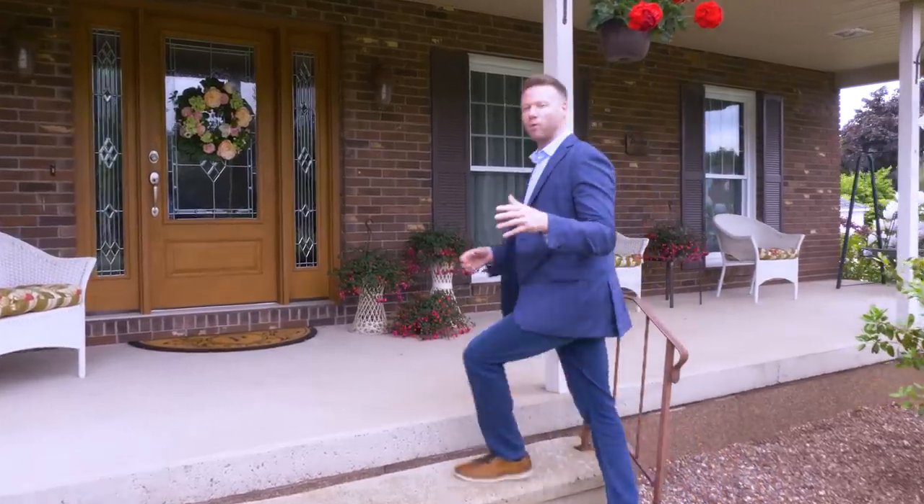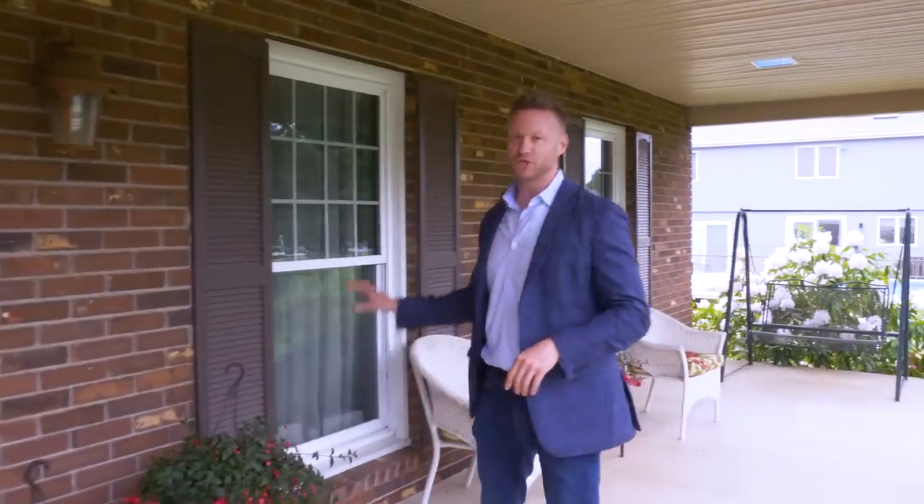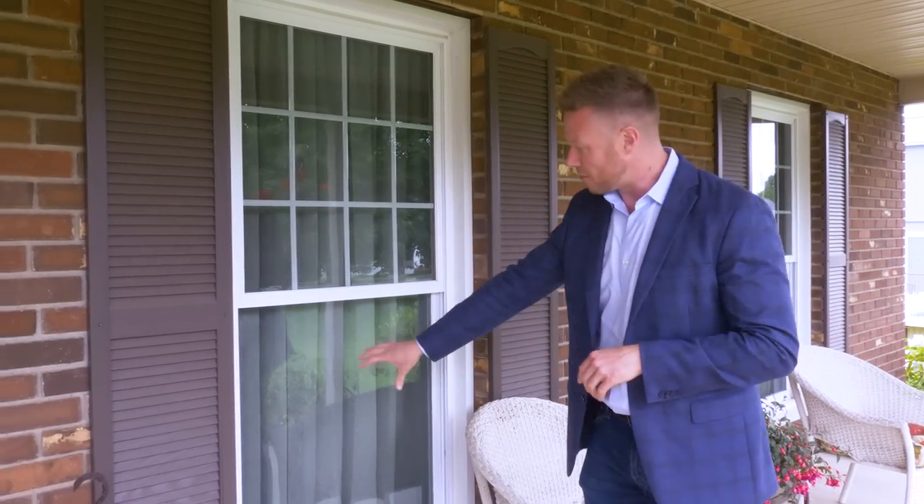Here we are at the next house in Cromwell, Connecticut, where we did windows and doors. This is a great option if you want to keep the traditional look of your home without obstructing your view — you can do the grid just on the top and keep the bottom clear.